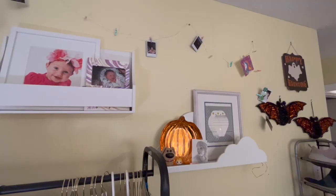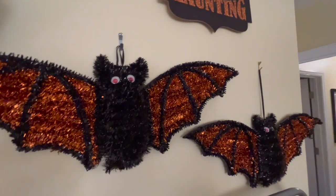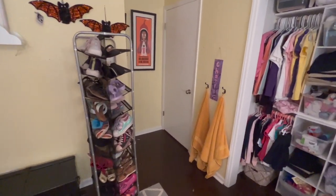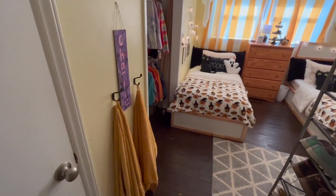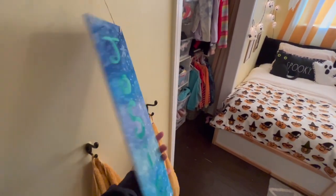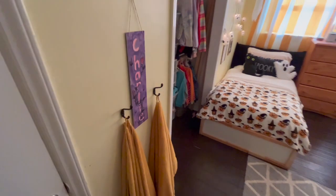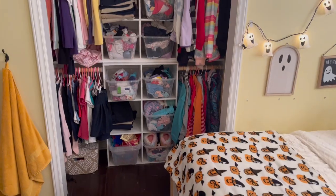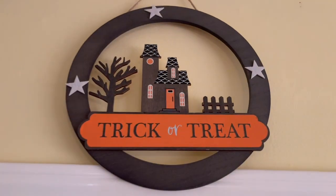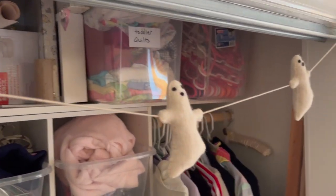Look at those sweet baby pictures. I didn't do a whole lot on this wall Halloween-wise — I hung up some ghosts I got last year at Dollar Tree. I took their mouths off because I think they look cuter with just eyes. Josephina made this sign so we know whose turn it is to pick the bedtime song — we alternate between the two girls. There's also a wreath from Bullseye Playground for three dollars that Josie put together, and a little ghosty garland.